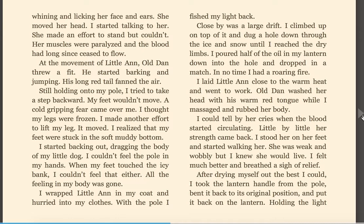I poured half of the oil in my lantern down into the hole and dropped in a match. In no time, I had a roaring fire. I laid Little Ann close to the warm heat and went to work. Old Dan washed her head with his warm red tongue while I massaged and rubbed her body. I could tell by her cries when the blood started circulating. Little by little, her strength came back. I stood her on her feet and started walking her. She was weak and wobbly, but I knew she would live. I felt much better and breathed a sigh of relief.